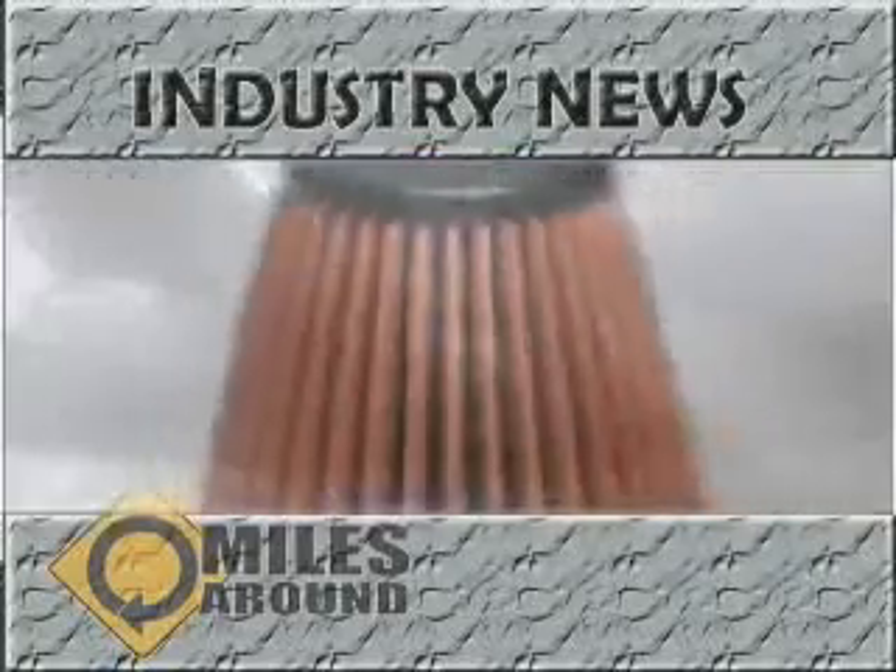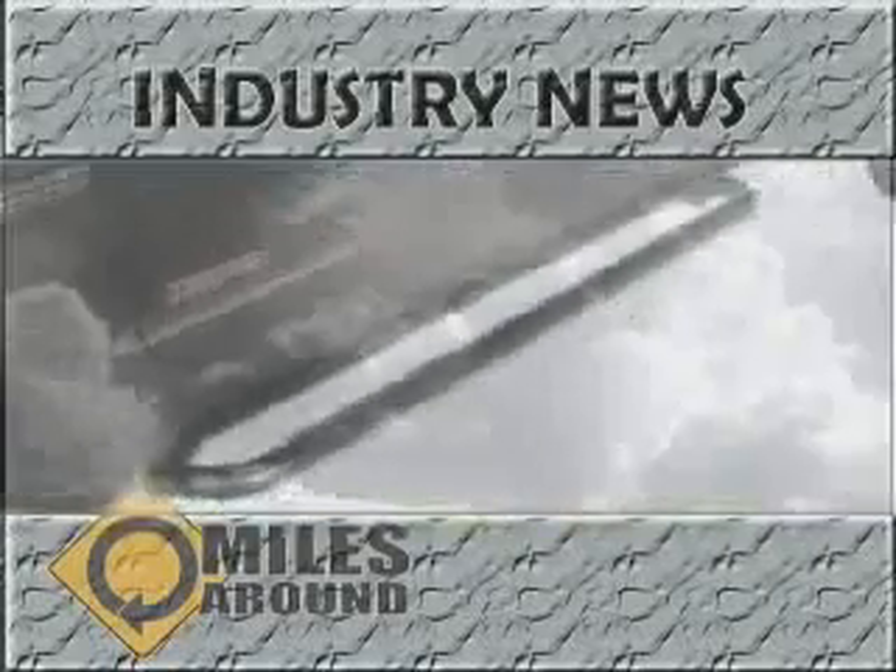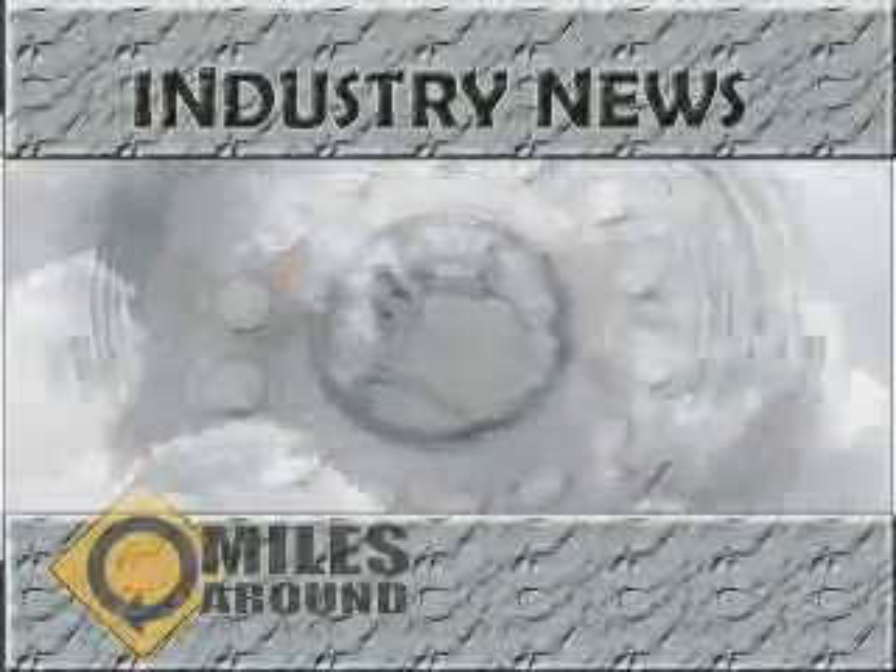Industry News is brought to you by 4Wheel Parts and Performance. 4Wheel Parts has over 40 years of industry experience in 4x4 and off-road parts.